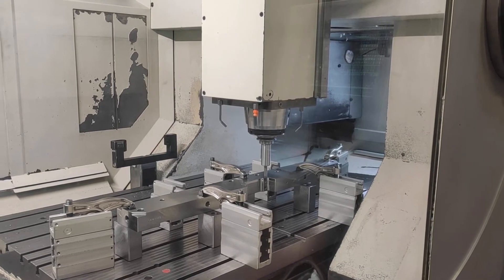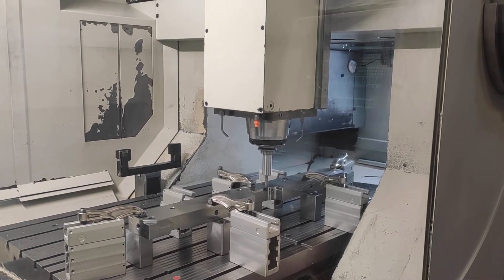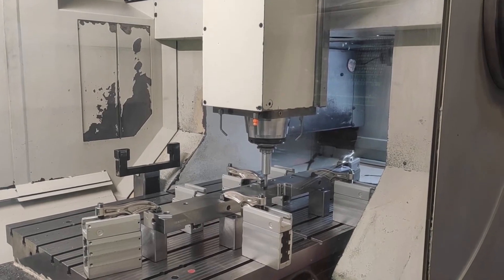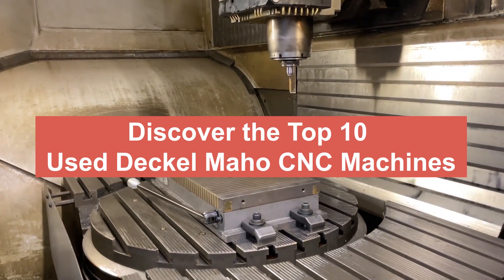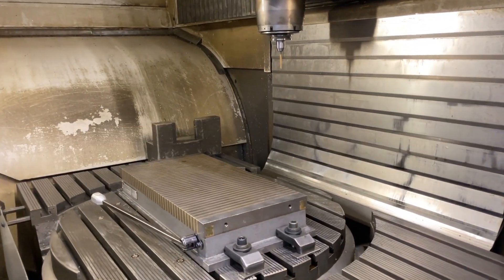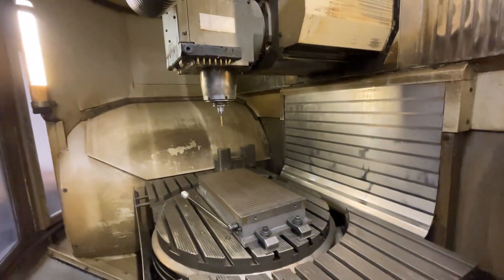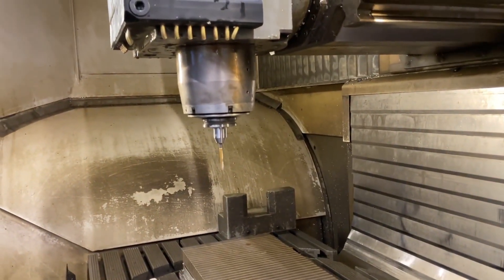Welcome to Glomakt, your trusted source for industrial manufacturing solutions. Today, we invite you to embark on a journey and discover the top 10 used Dekelmahoe CNC machines. Dekelmahoe machines have long been known for their precision, reliability, and quality, and today we'll take a closer look at the exceptional models that have stood the test of time.